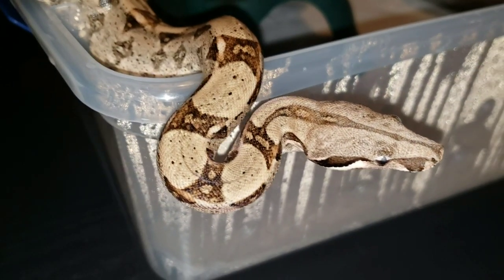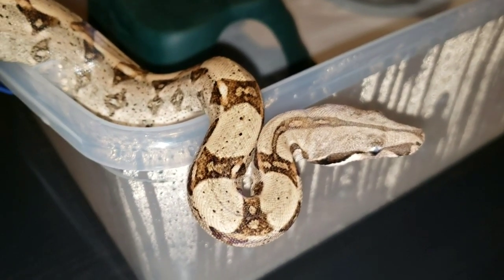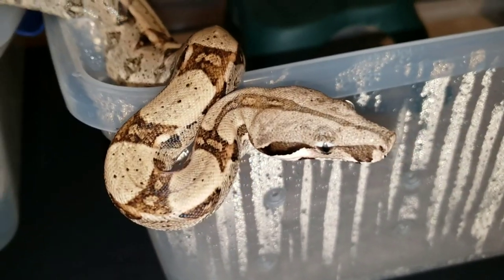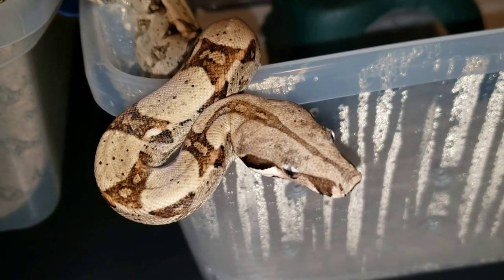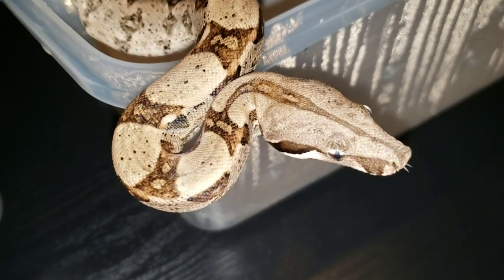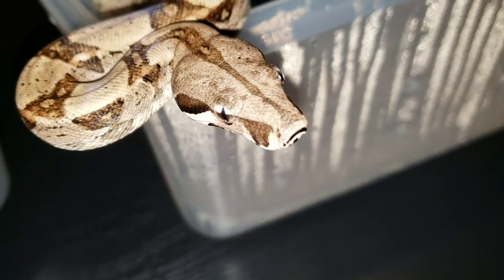If you like these videos and these updates, go ahead and subscribe — all that good stuff, likes and whatnot. I'm going to keep doing this little mini-series just giving you updates on what's going on with everybody. Nothing new in his enclosure — he's still growing, and it'll be a while before he gets a big enclosure.